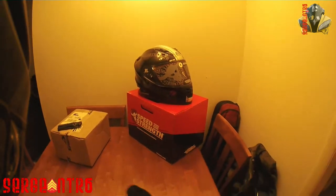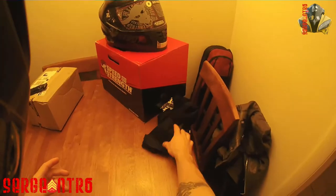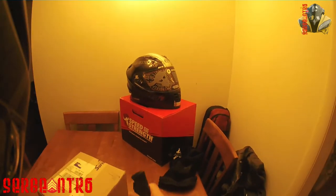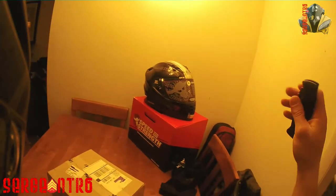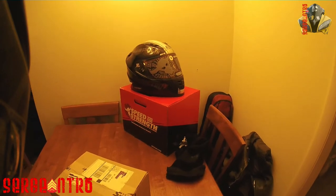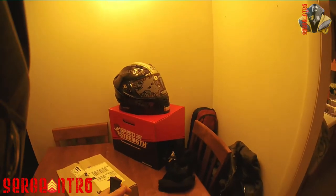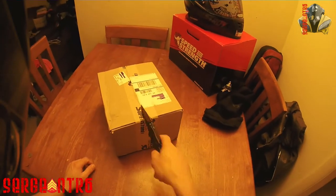So I've made the jump from Icon - which is what I'm wearing now - to Speed and Strength. I have not worn that yet; I will do a review on that and let you guys know how it is. I've watched plenty of videos about how it fits and whatnot. It feels super light, awesome graphics, and I'm pretty excited.